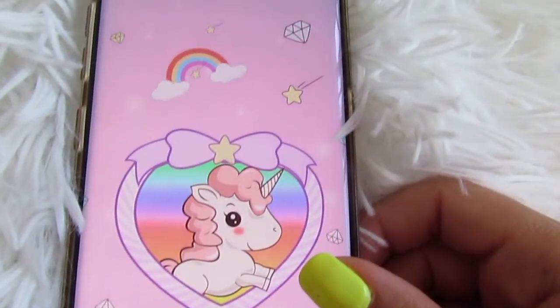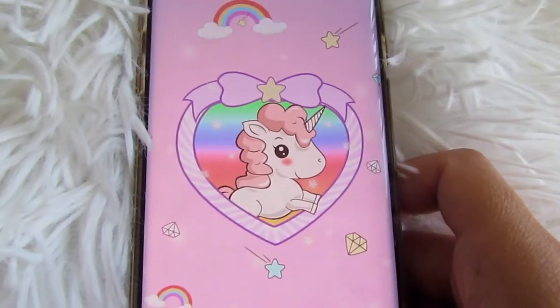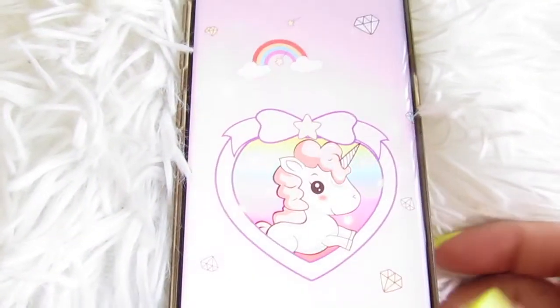I think this is so sweet and so cute. Look at the little rainbow moving up and down. I love when it's animated. So this is definitely a super cute phone theme to apply to your phone if you want a super sweet, soft unicorn theme.